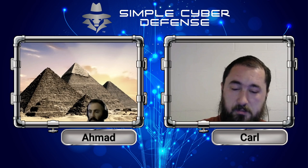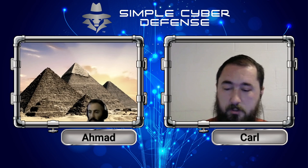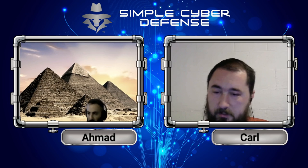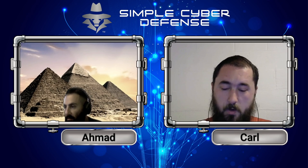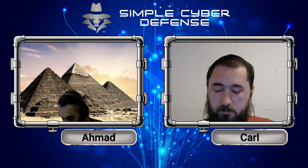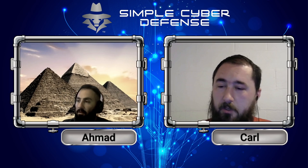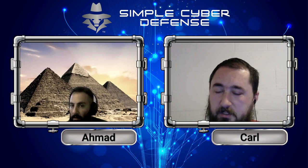Hackers can aggregate just enough information — your email address, where you live, a few Facebook posts — to build a little profile. Then they just figure out who they need to pretend to be to trick you, and then they take over your account and wipe your bank account or do whatever they want.